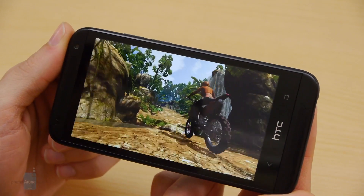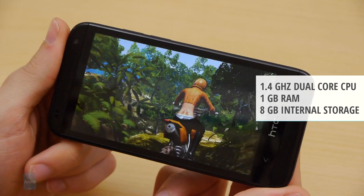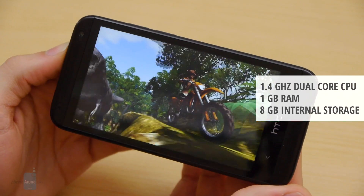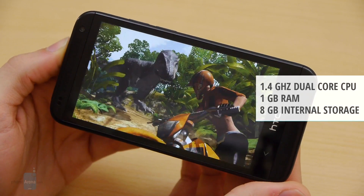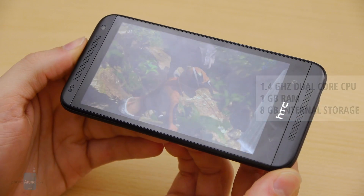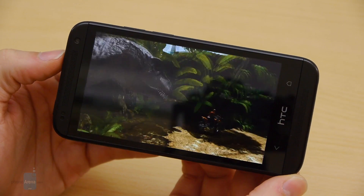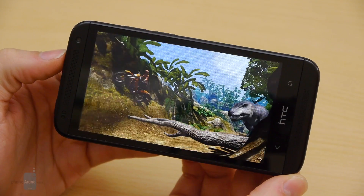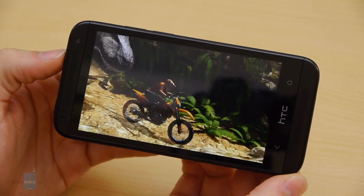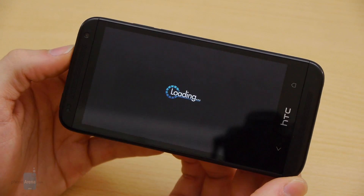The Desire 601 is powered by the Snapdragon 400 chipset, which features a dual-core Krait CPU at 1.4 GHz and the Adreno 305 GPU. While this particular CPU-GPU combination may not sound particularly enticing, we're glad that the system manages to move at a steady pace without much lag. There might be a slight hiccup here and there, but on the whole it's a satisfying and smooth experience. There is a sufficient 1 GB of RAM for such a phone, while internal memory comes in at 8 GB. The problem is that the user-accessible part of these 8 GB is just 4.6 GB, which changes things quite a bit.